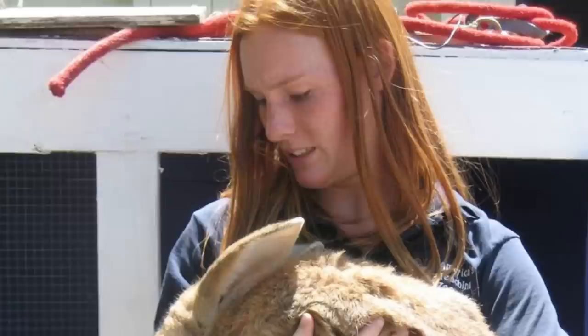Rabbits! We all know and love the little, or sometimes ridiculously huge, fluff heads. The thing is, there's so much that people don't know about them. So let's fix that!